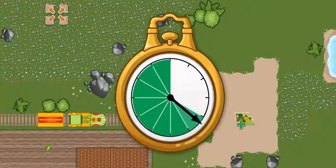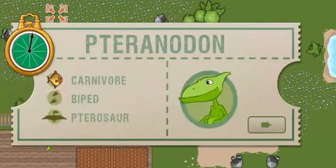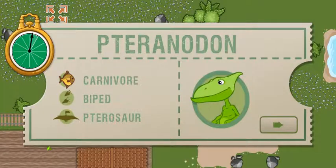All aboard! We arrived early last time, and we are this far ahead of schedule. Now we have this much time to make it to the next station. This time, we're picking up a Pteranodon.